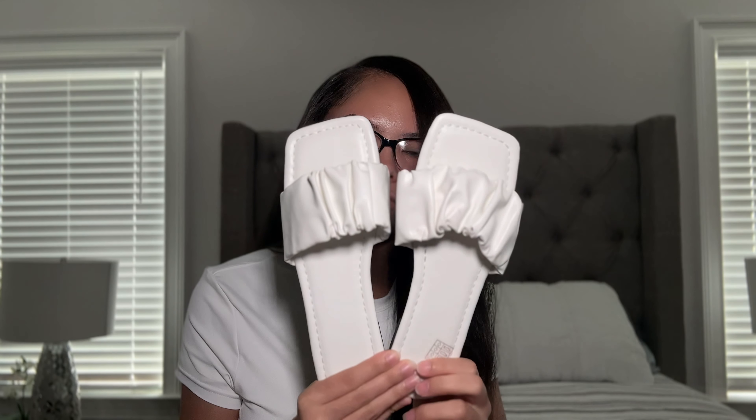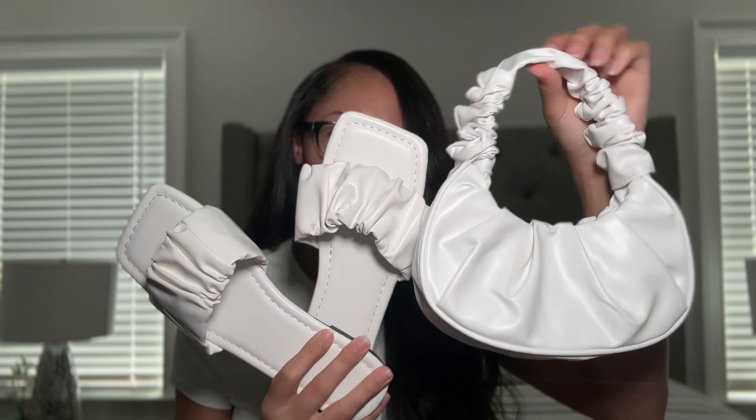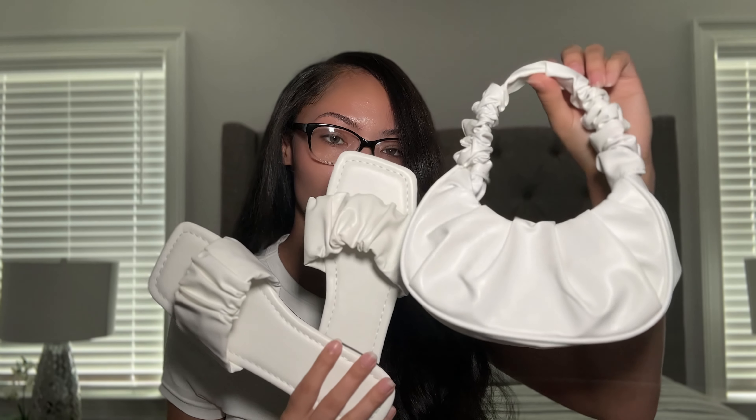Next I got these sandals to wear with that small white purse. They look exactly like the purse — white with a little scrunched-up design — and they match it really well. On Shein sandals I always size up half a size, so I normally wear a seven but I got a 7.5 — size 38 — and they fit perfectly. I'm still going to wear this as a simple cute outfit, pairing the purse and sandals together.